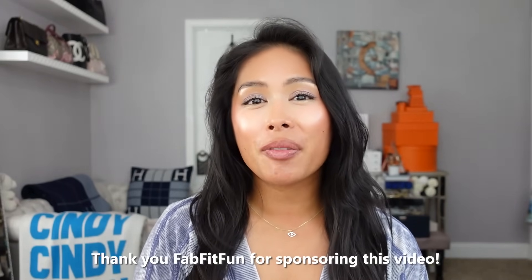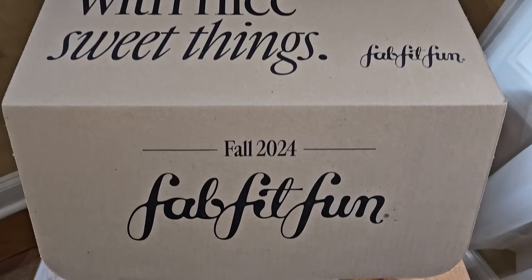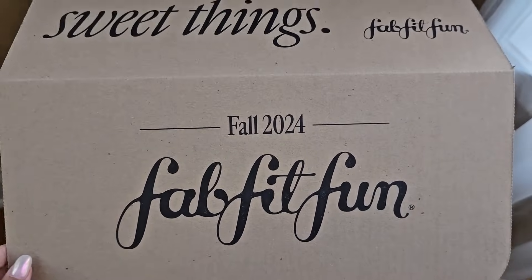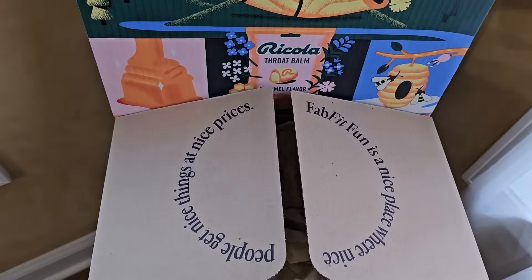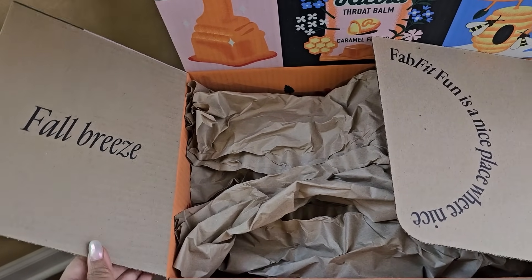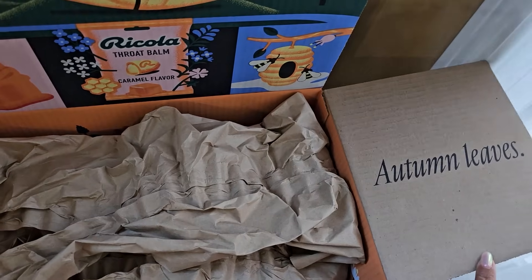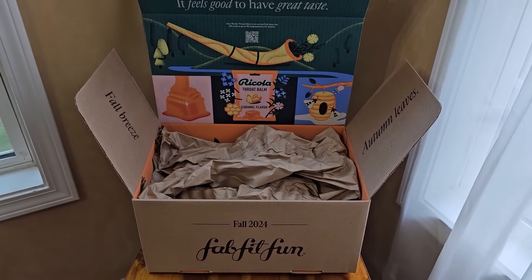This video is very generously sponsored by FabFitFun. I'm always so excited to partner with them because they are my favorite subscription box. Unlike many other subscription boxes that send you just a bag of random tiny samples, with FabFitFun you can choose every single full-size product so that the box is fully customized and curated to fit your lifestyle. They don't just have beauty and skincare products — they have all lifestyle categories including home decor, health, wellness, and stuff for my pets. FabFitFun partners with some of my favorite brands like Coach, Free People, Kate Spade, and Fenty Beauty, so you can choose what works best for you and nothing goes to waste.